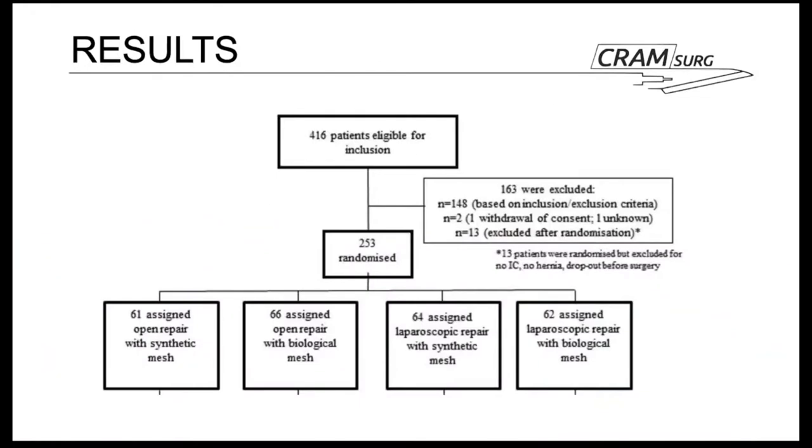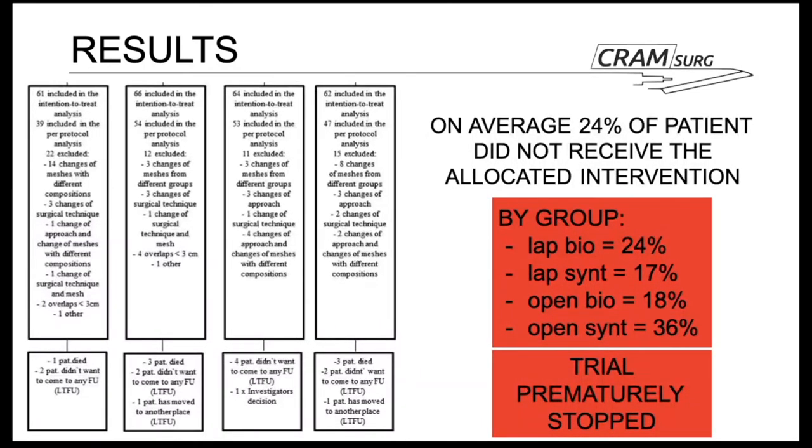Looking at the results via the CONSORT flow diagram: 253 patients were randomized — 61 assigned to open repair with synthetic mesh, 66 to open repair with biological mesh, 64 to laparoscopic repair with synthetic mesh, and 62 to laparoscopic repair with biological mesh. Notably, on average a quarter of patients enrolled did not receive their allocated intervention, varying considerably across groups — as high as 36% in the open synthetic group. The number recruited was significantly lower than 660, which is one of two reasons the trial was prematurely stopped, due to slow recruitment after four years.